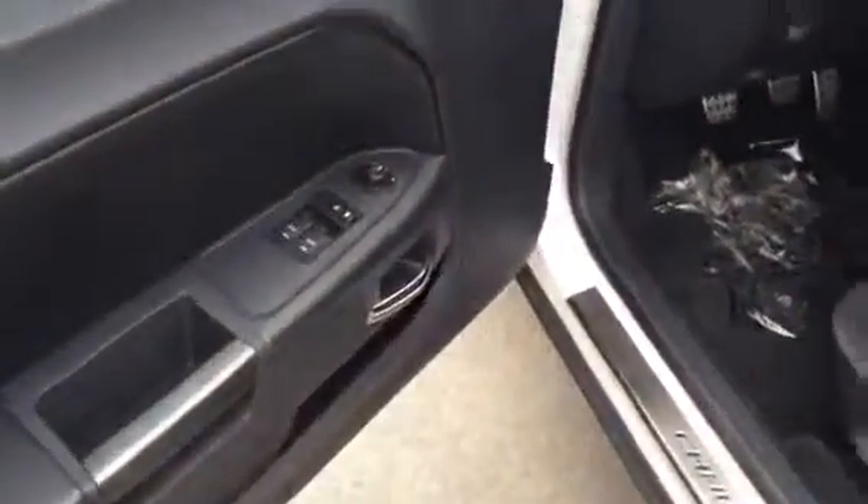When we open it up, it's got a full leather interior, power windows, power locks, power mirrors, all leather wrapped steering wheel, and a manual gear shifter on the floor.